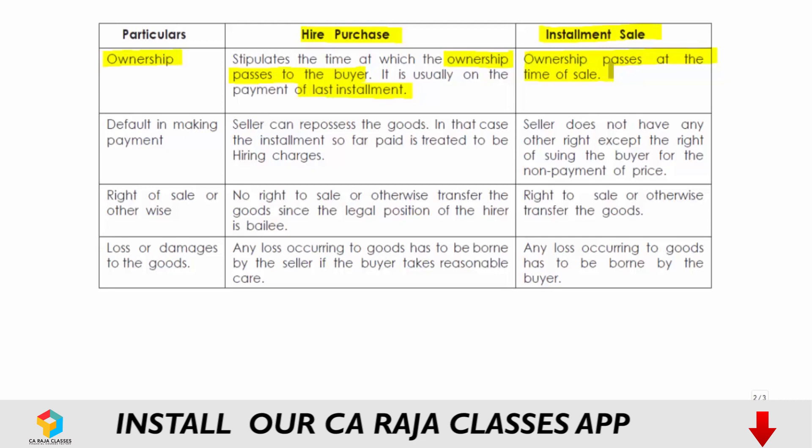The second difference is default in making payment. In hire purchase, if the hirer defaults, the seller can repossess the goods, and whatever installments have been paid will be treated as hiring charges. In installment sale, the seller cannot repossess or seize the goods — the only right available to the seller is to sue the buyer for non-payment of the price.